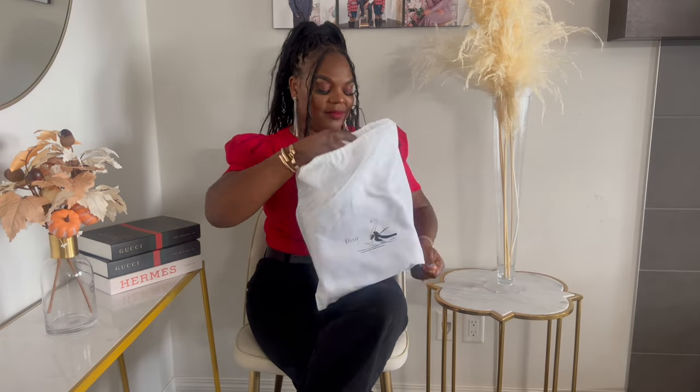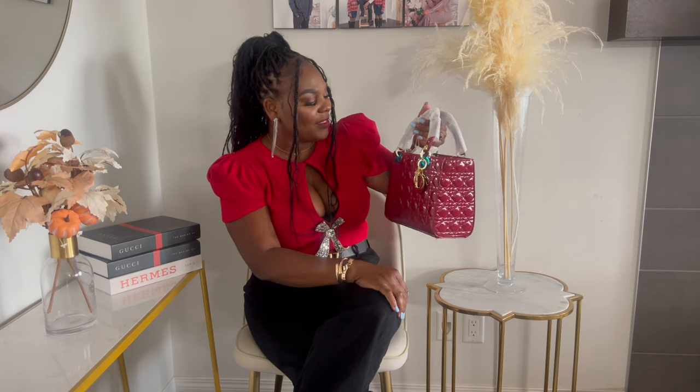It came with the dust bag, and I think the bag is pretty. Let's open this up — isn't she pretty? She is gorgeous with the charms. I absolutely love it.